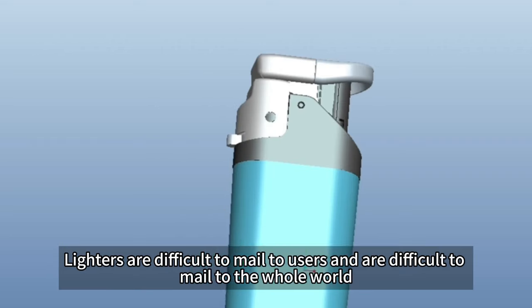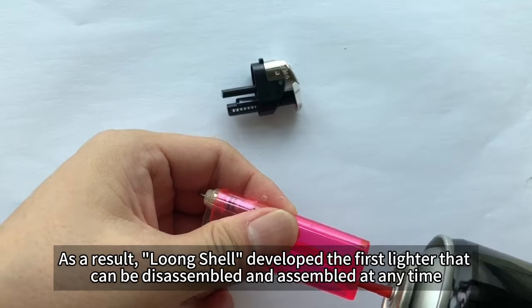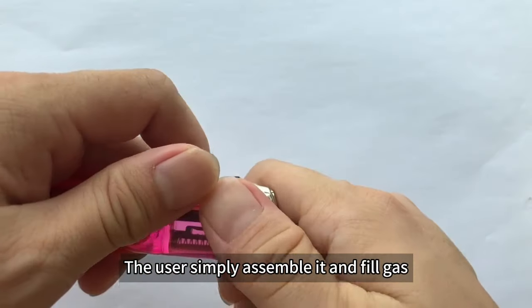But a new problem emerged: lighters are difficult to mail to users worldwide. As a result, Loon Shell developed the first lighter that can be disassembled and assembled at any time, allowing lighter parts to be mailed all over the world. The users simply assemble it and fill the gas.